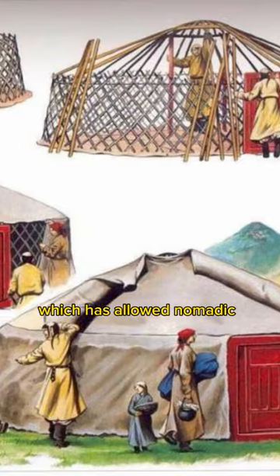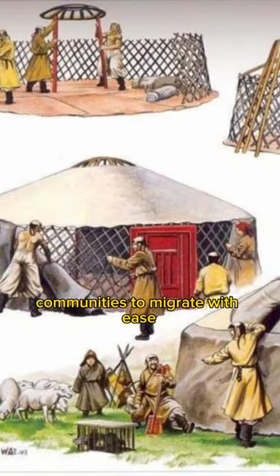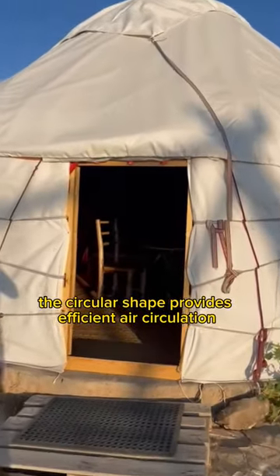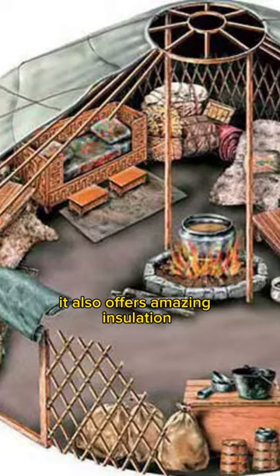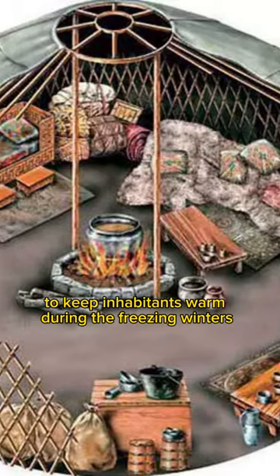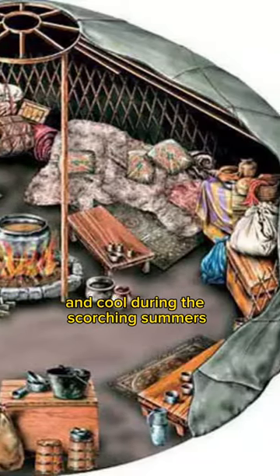Yurts are also portable, which has allowed nomadic communities to migrate with ease. The circular shape provides efficient air circulation, especially in extreme climates, and offers amazing insulation to keep inhabitants warm during freezing winters and cool during scorching summers.